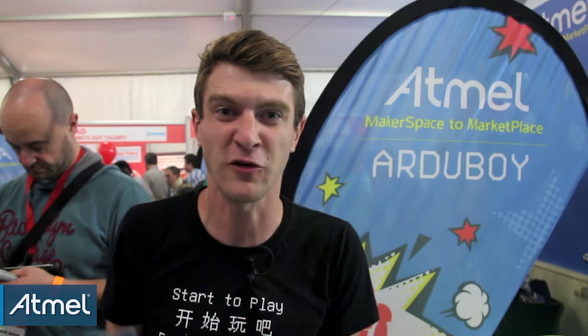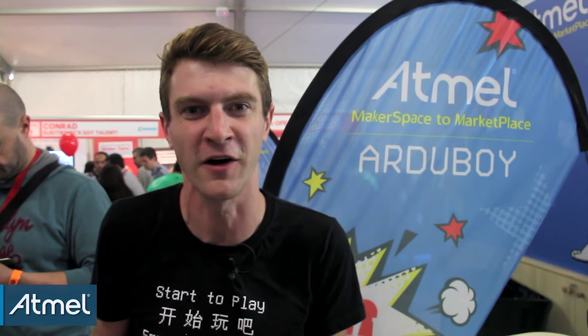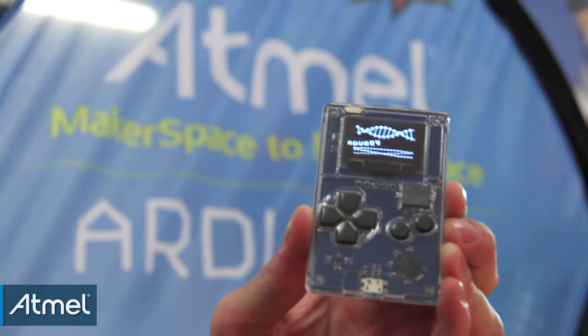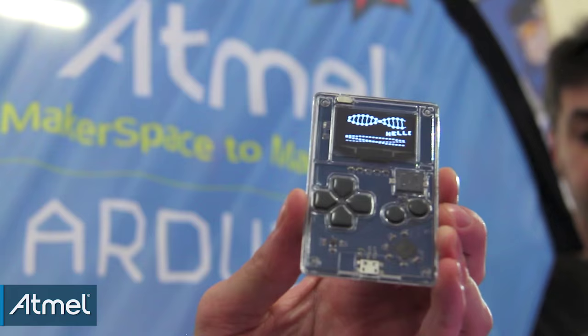We're using the Atmel 32U4 processor, which is the same that's in the Arduino Micro or the Leonardo. We've attached an OLED display, six touch buttons, a piezo speaker, and it uses a rechargeable battery.